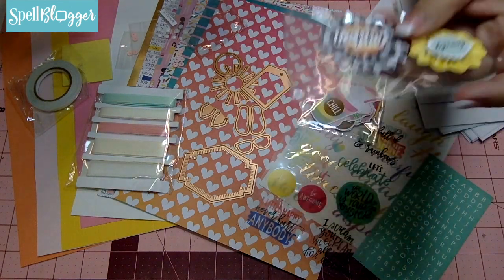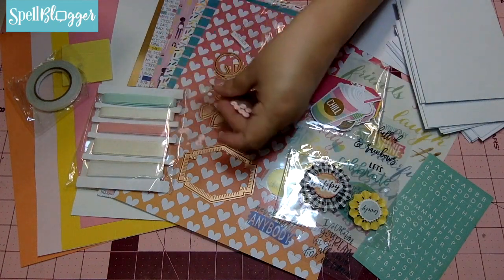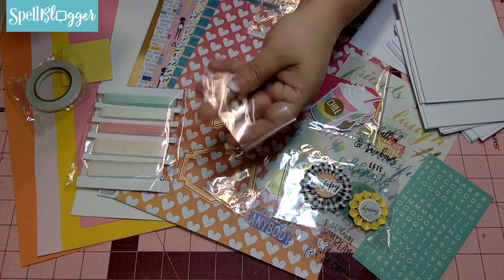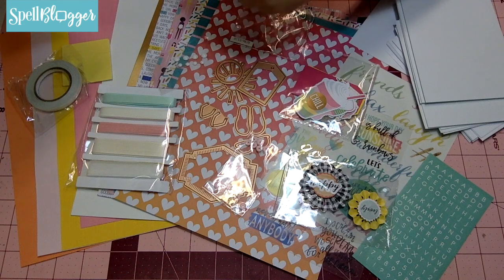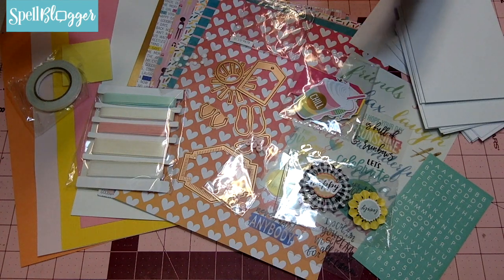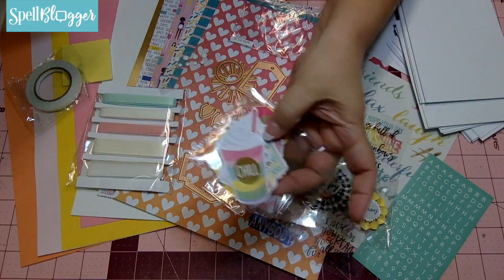You're also going to get a set of paper rosettes and some sequins. I love these pink sequins, and some circle dots and a tassel which fell to the floor — if my kitten is playing with it right now. You're going to get some die cut shapes, or what we refer to as ephemera.